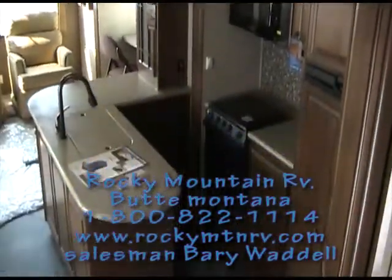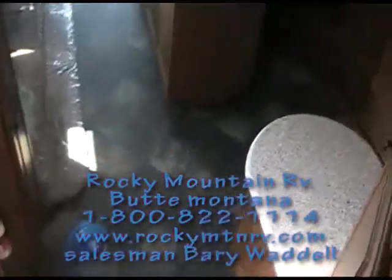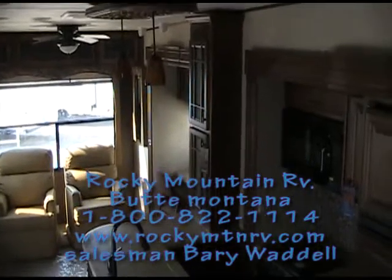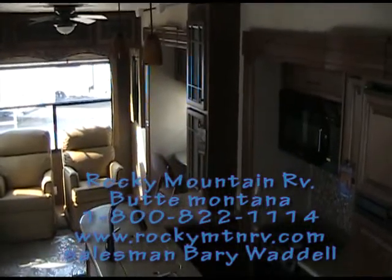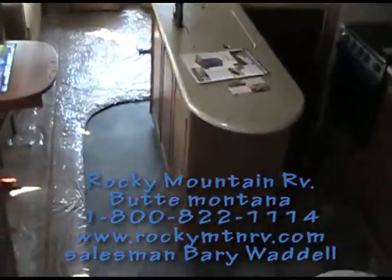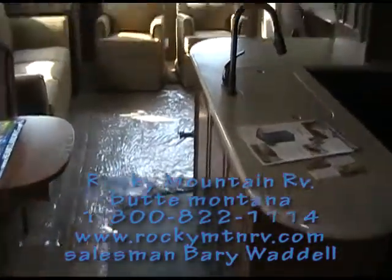Well, that's pretty much it for this 3670 Bighorn here at Rocky Mountain RV. I'd like to thank you for taking the time to view this. Once again my name is Barry Waddell, and you can reach us at 1-800-822-1114, or go to our website at www.RockyMTNRV.com. If you have any questions come up, we'd love to hear from you. Thank you very much.